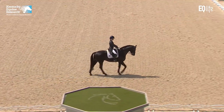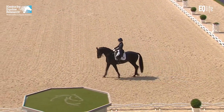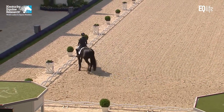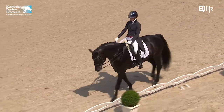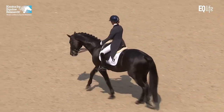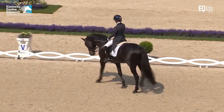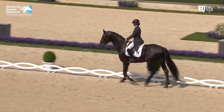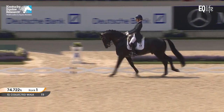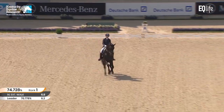Now the pirouette right — very good. So now we see the extended walk from the corner, and super relaxation. He's really loosened himself in the extended walk. Perhaps not the overtrack that we have seen from him in the past, but perhaps a little bit caused from being a little bit tense in this environment at Aachen — it was quite incredible. That's what you call a transition, uphill to canter. Sitting on 74%. Prix St. Georges isn't always the highest marking test — it's difficult to get good marks, over 70% is not always so easy.